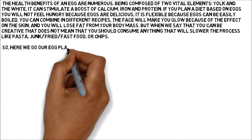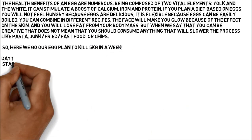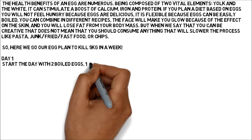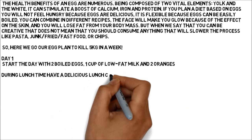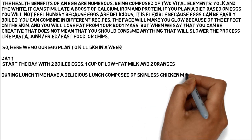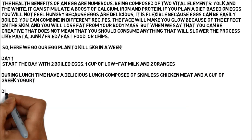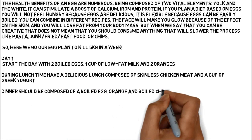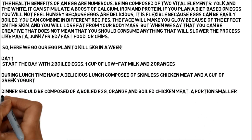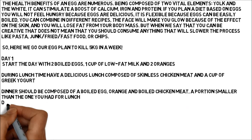Here is our egg plan to lose 5 kilograms in a week. Day 1: Start the day with two boiled eggs, one cup of low-fat milk and two oranges. During lunchtime, have a delicious lunch composed of skinless chicken meat and a cup of Greek yogurt. Dinner should be composed of a boiled egg, an orange and boiled chicken meat — a portion smaller than the one you had for lunch.